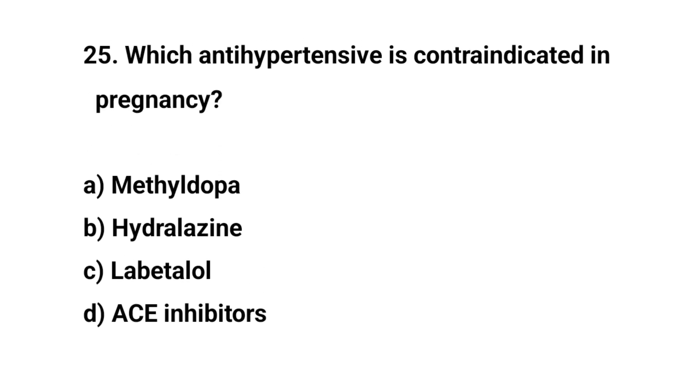Question number 25. Which antihypertensive is contraindicated in pregnancy? The right answer is D: ACE inhibitors.